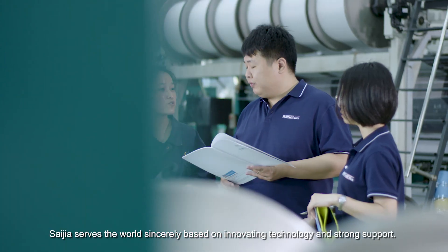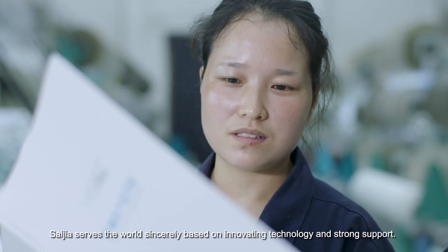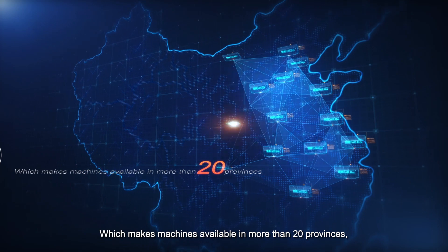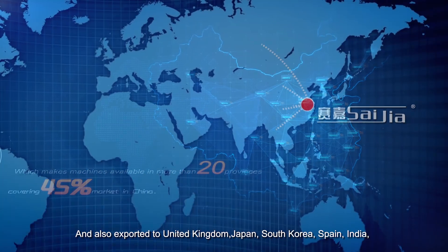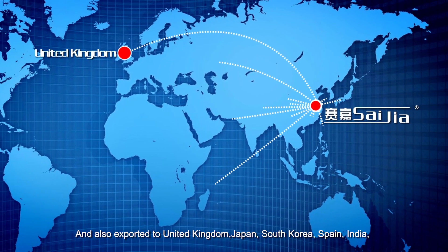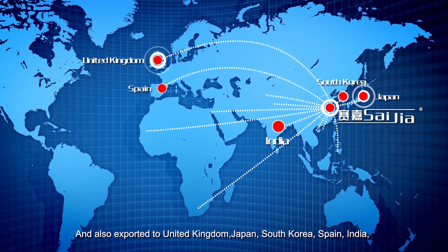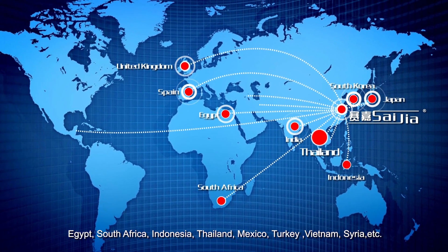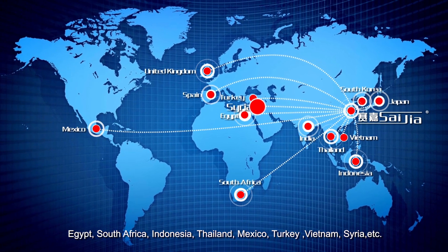Saijia serves the world sincerely, based on innovative technology and strong support. Our machines are available in more than 20 provinces, covering 45% of the market in China. We have also exported to the United Kingdom, Japan, South Korea, Spain, India, Egypt, South Africa, Indonesia, Thailand, Mexico, Turkey, Vietnam, Syria, and more.